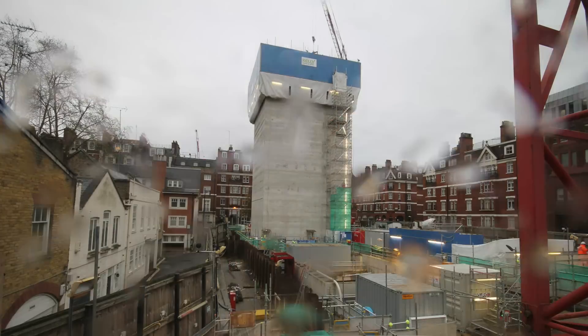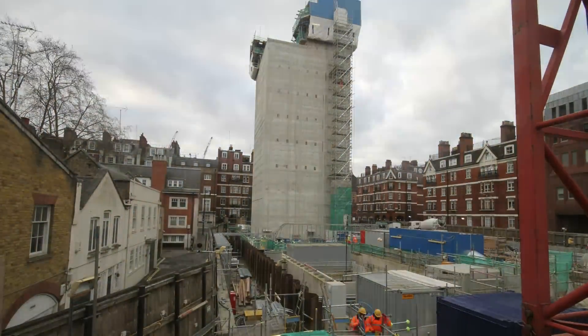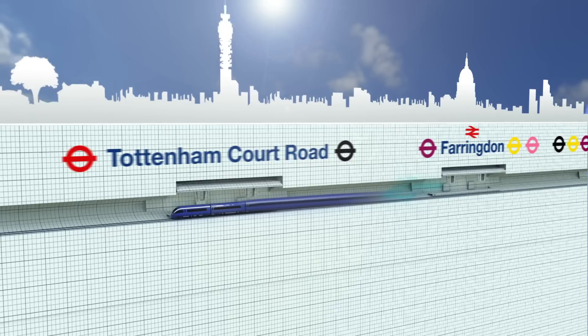These shafts are really important for the operation of the railway. They will be on a continuous extract basis, moving air through the railway and keeping the railway cool as it operates, and over 200 million passenger journeys are made every year.